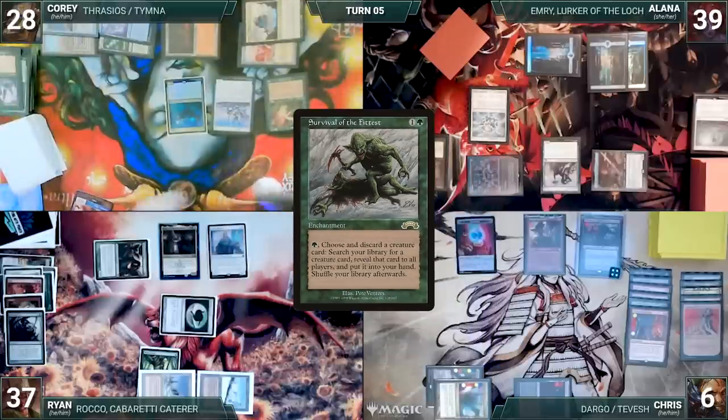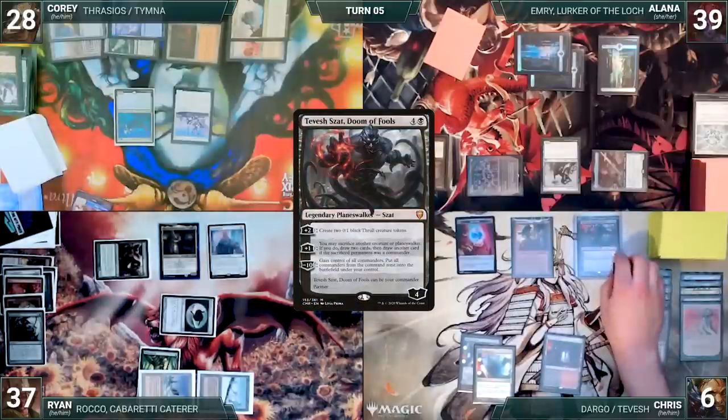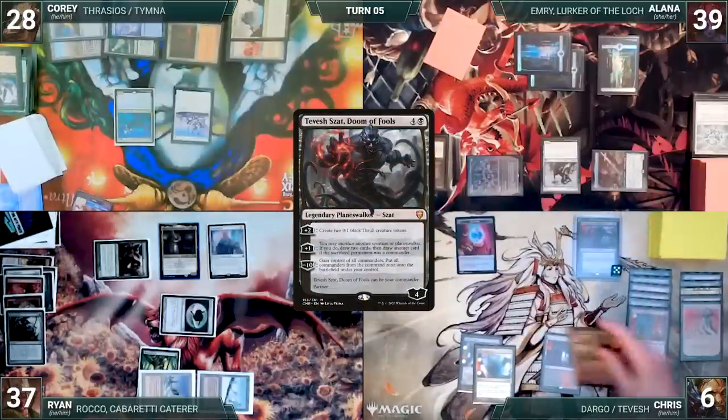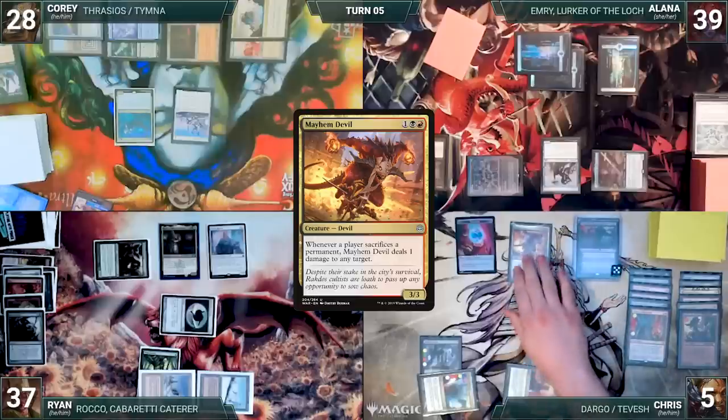Still in her end step, Alana sacrifices Aether Spellbomb, bouncing Seedborn Muse. Chris draws and activates Tevish's second ability. He sacrifices Dockside and draws two cards. He plays a Command Tower for turn. He casts a Mayhem Devil. He ships the turn.